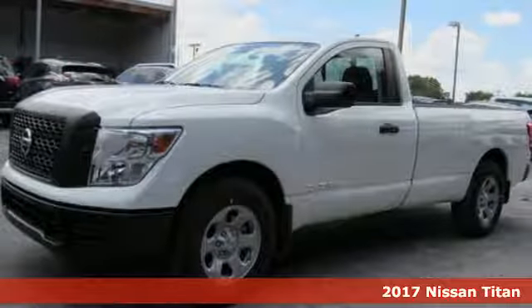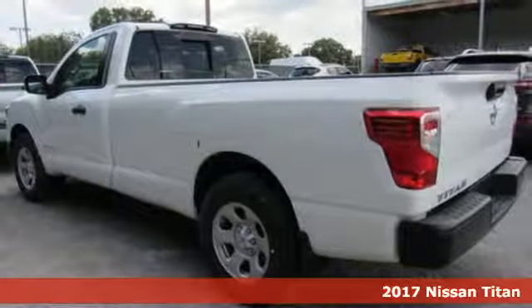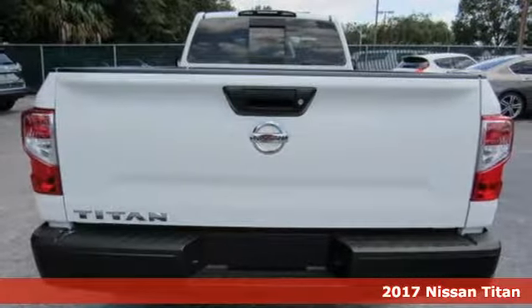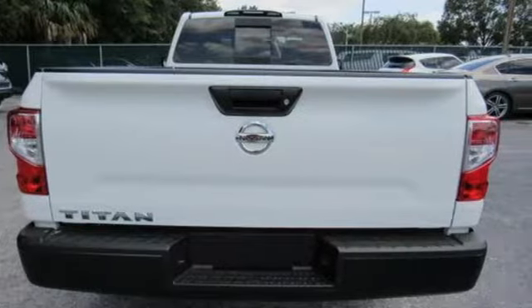It's a 2017 Nissan Titan. The Titan of trucks has returned, and it's bigger, bolder, and better than ever. Add aggressive good looks to the mix and you've got a complete package.